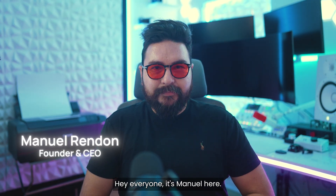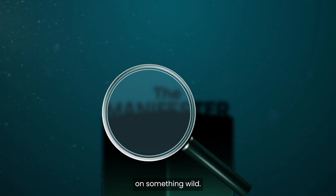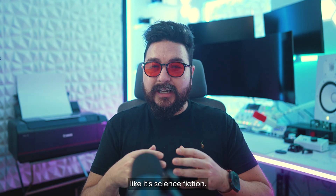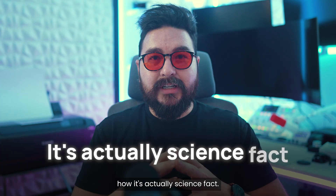Hey everyone, it's Manuel here, and today we're going to peel back the curtain on something wild — the Manifestor. You may have heard us talk about it like it's science fiction, but trust me, we're about to show you how it's actually science fact.